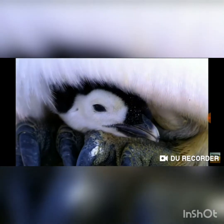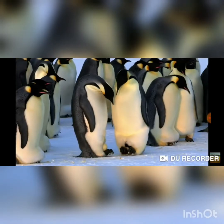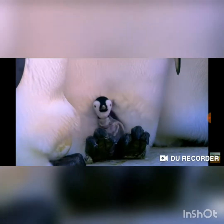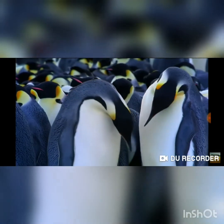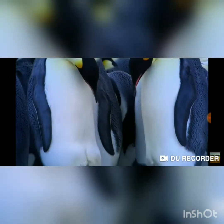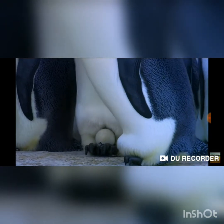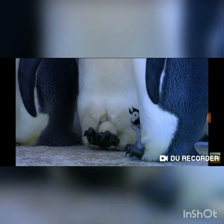How cute! They keep the baby penguin on top of their feet to keep them warm and safe. They look happy to have a new penguin! And there is another one — another egg. It's also hatching. Fantastic!